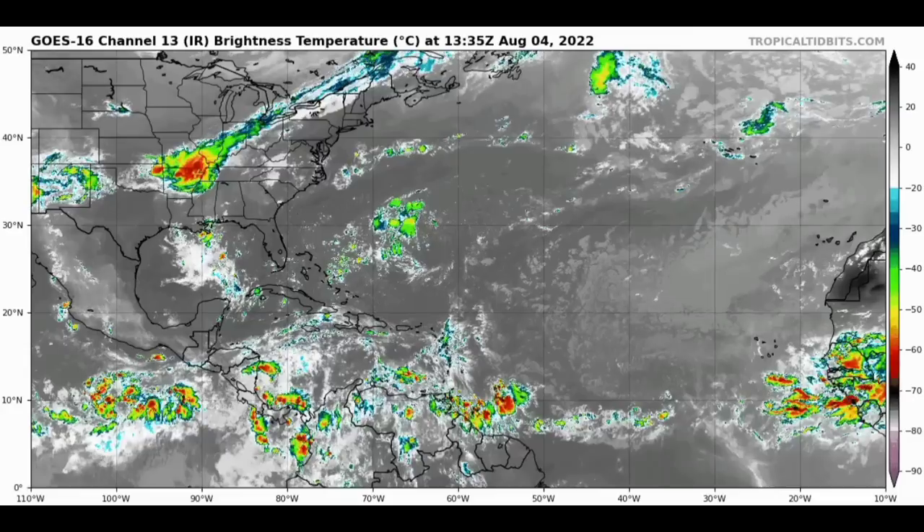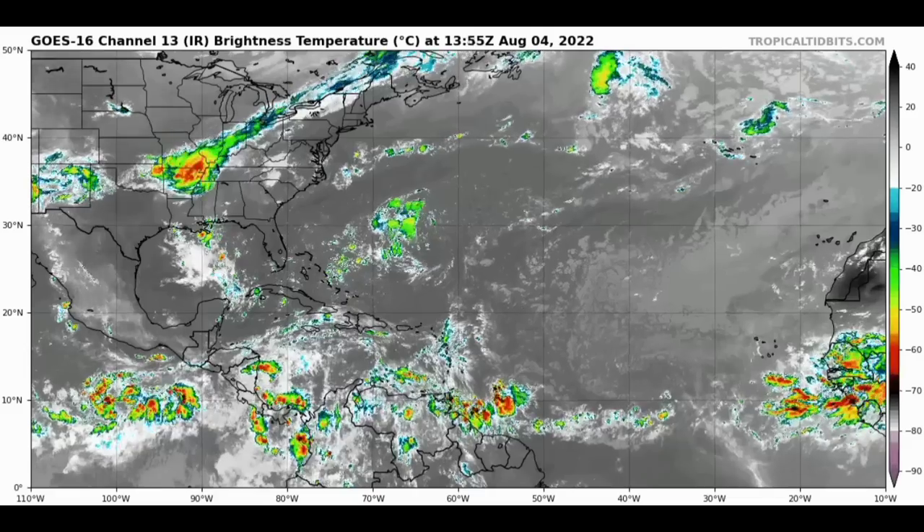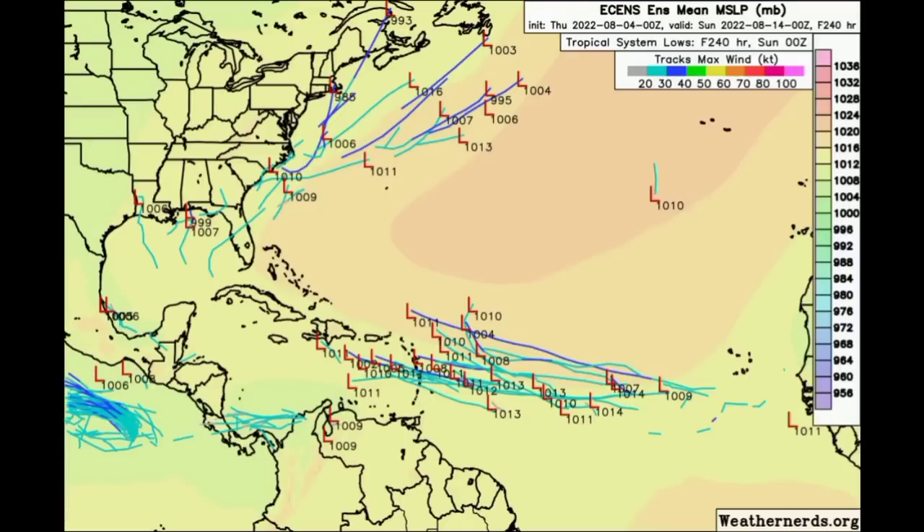But as we head further into this month we are expected to see a change. The Euro and GFS models — the ensemble tracks — have been showing something very interesting for the coming week. Looking at the Euro ensemble tracks between now and Sunday the 14th of August, we're seeing all those L's out in the main development region, suggesting that we might see a tropical wave try to get in shape and maybe develop into something.